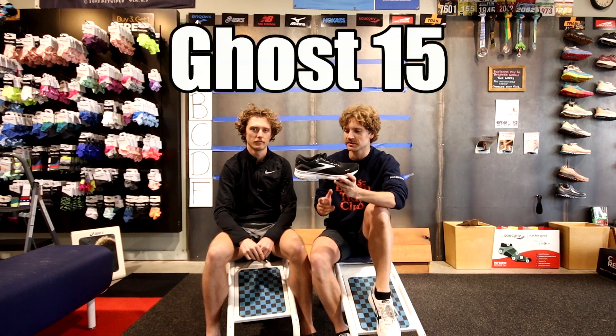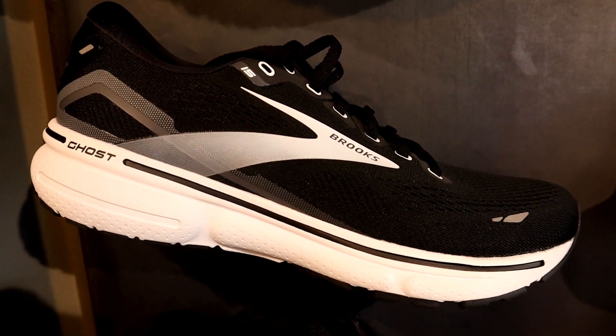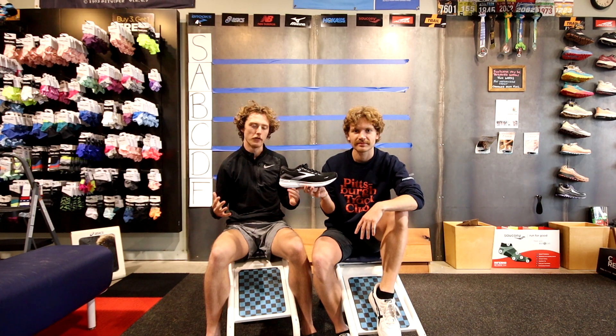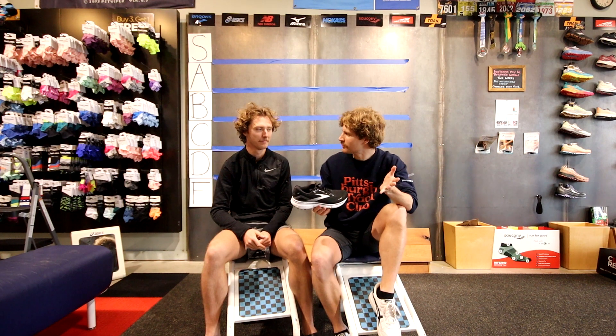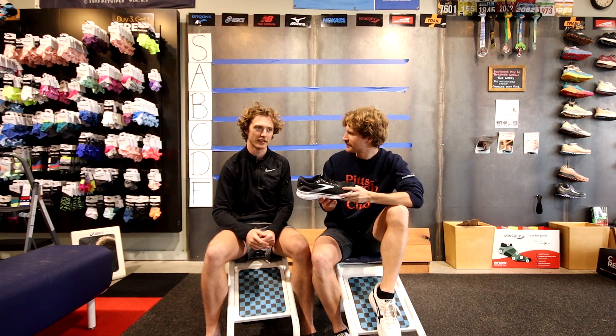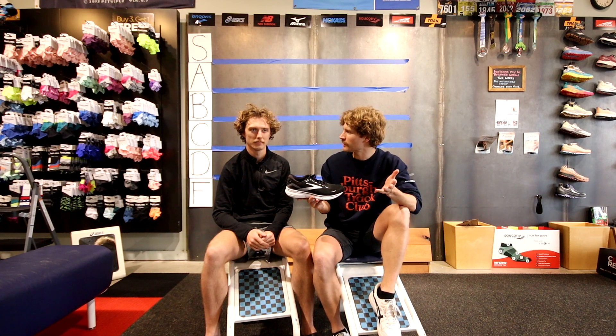Starting off with the Brooks Ghost — this is literally the most average running shoe on the market. It does nothing good but also does nothing bad. I have nothing more to say about it — it's literally just a shoe. We debated C tier versus mid B tier, and since so many people buy it and it doesn't really get returned that much, we'll put it in B.